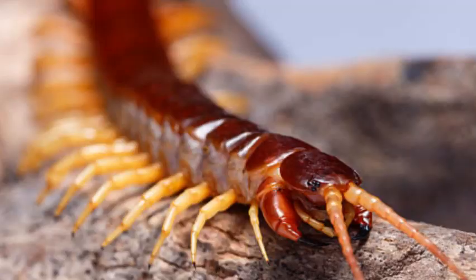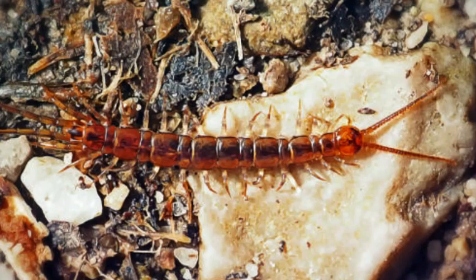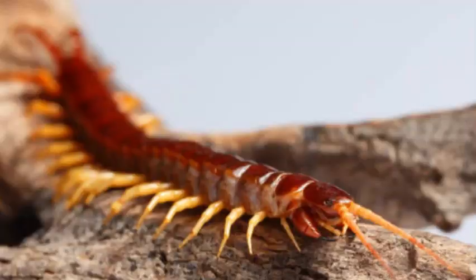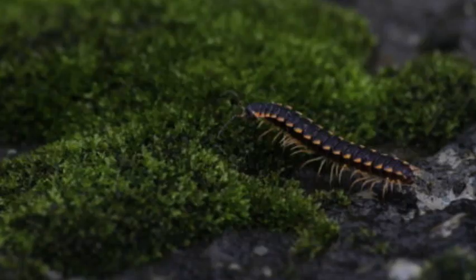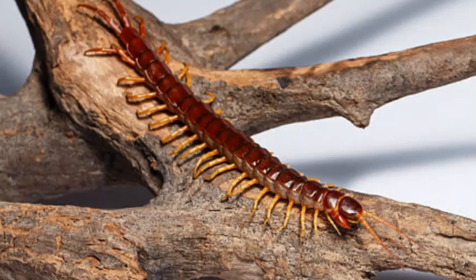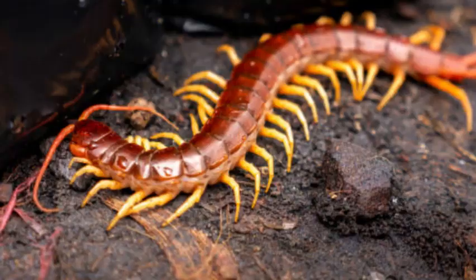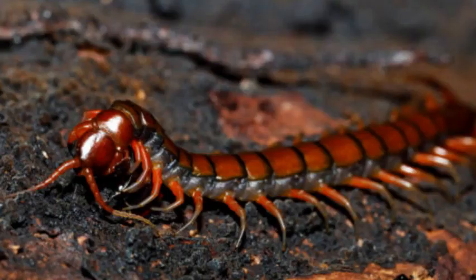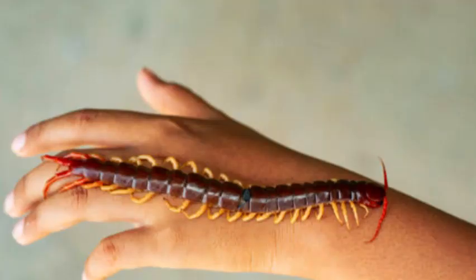Benefits and ecological role: Centipedes play an important role in ecosystems as natural pest controllers. They help regulate populations of insects and other invertebrates, contributing to the balance of ecosystems. Their predatory nature makes them beneficial in reducing populations of potential agricultural pests. While centipedes are generally harmless to humans, some larger species can deliver painful bites that may cause localized swelling and discomfort. However, most centipedes are not aggressive towards humans and will only bite when provoked or threatened.